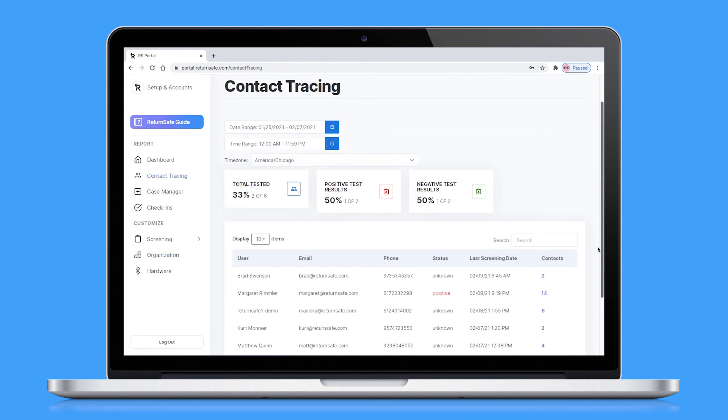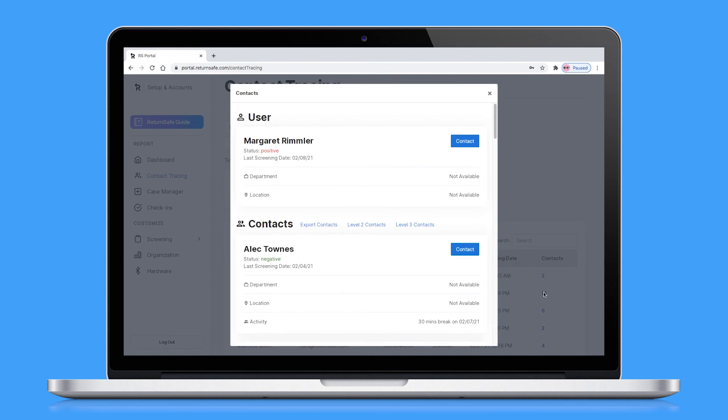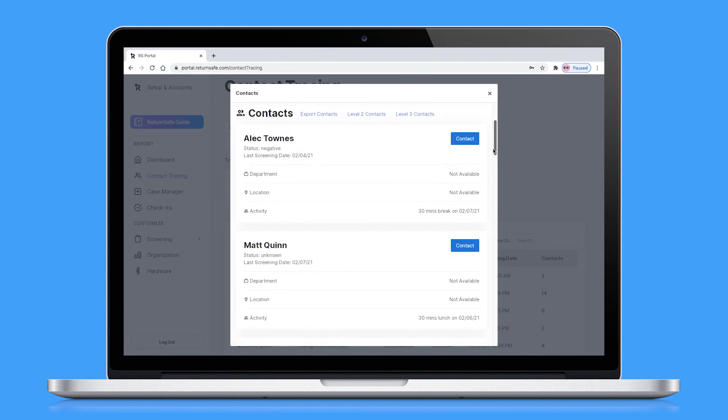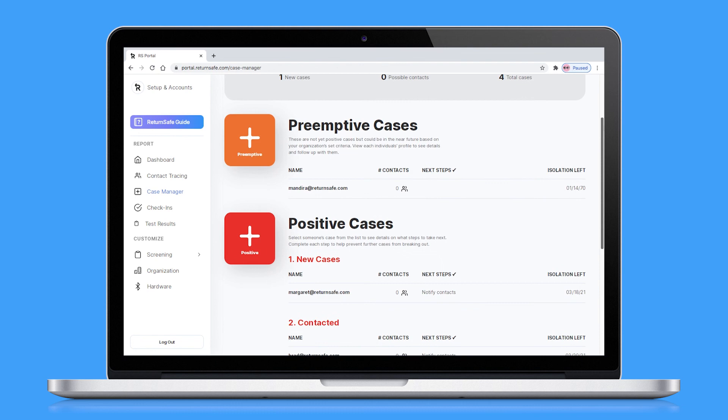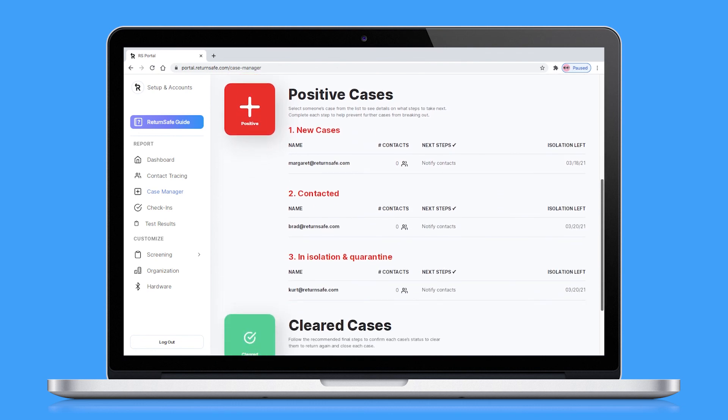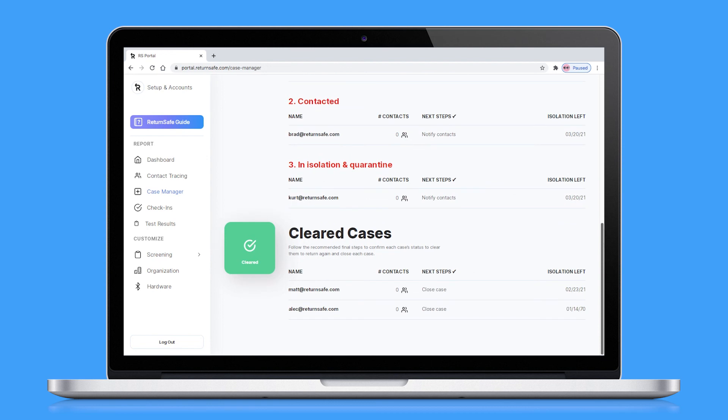All of the logged contacts are viewable in the contact tracing tab. When someone tests positive, you have the information to quickly notify exposed employees to quarantine to stop the spread of infection. The case manager provides administrators with communications and workflow tools to keep track of information on potential, active, and closed COVID-19 cases.